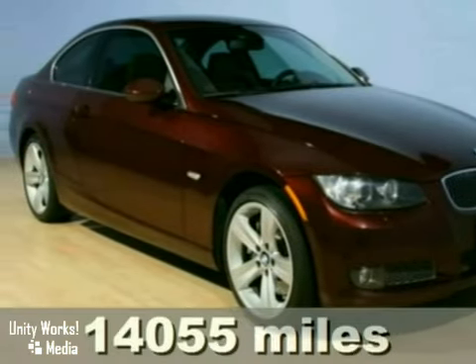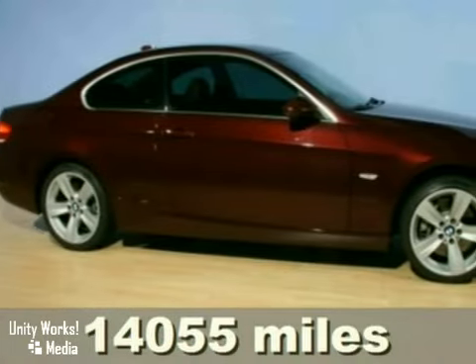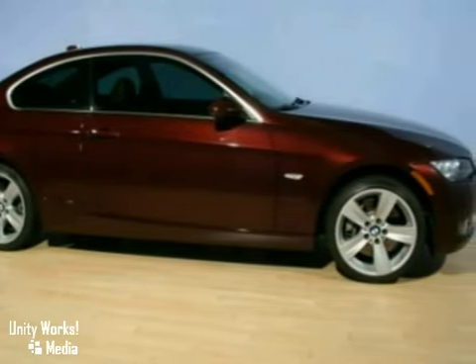It's a 2008 BMW 335xi with a turbocharged 6-cylinder engine, premium sound, and climate control — it's bound to sell fast.